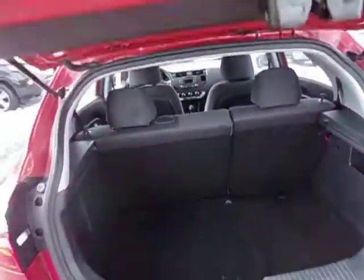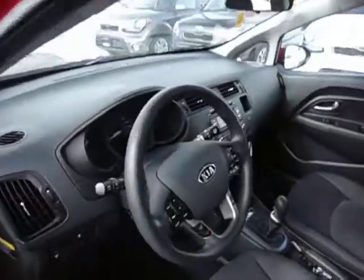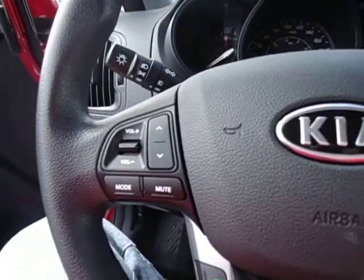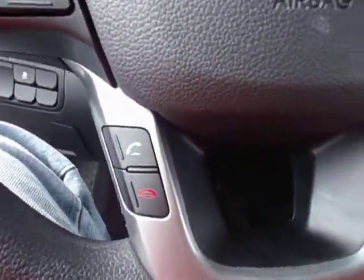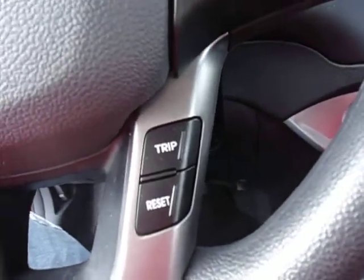But inside is the real story — let me show that to you. You can see that it has all the controls on the steering wheel, including audio controls on the left side, cruise control on the right, Bluetooth down here on the left side, and beside that, this is for your trip computer.